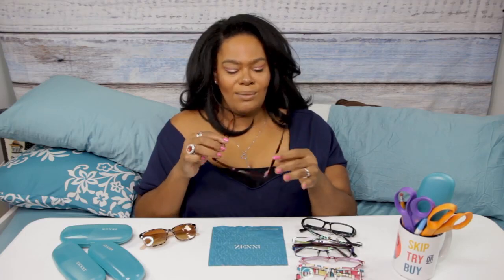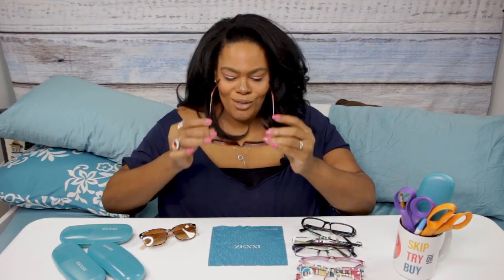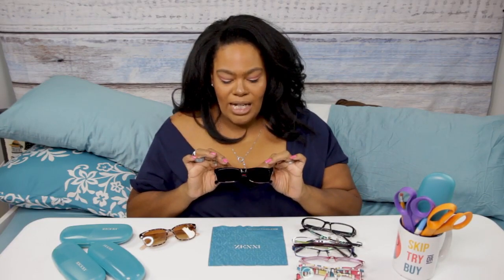Next I want to show you some shades, because Zenni not only does prescription eyewear but prescription sunglasses as well. These right here I call my el cheapo shades - they were the cheapest shades I could find, about $10. The neat thing is all of their glasses can be made into shades. These could have been regular clear-lens glasses, but I got them in an 80% gray gradient. I got these in red and I got my husband blue ones for about $9, plus $5 for the gradient tint.